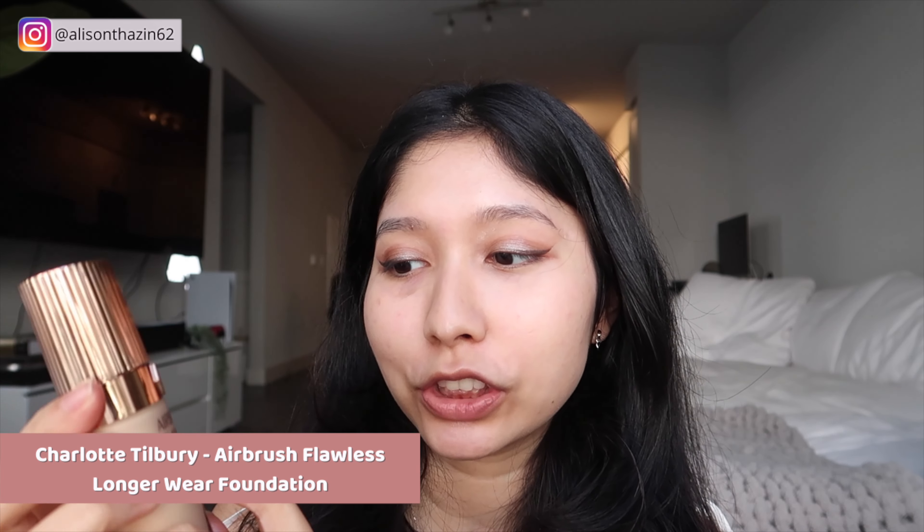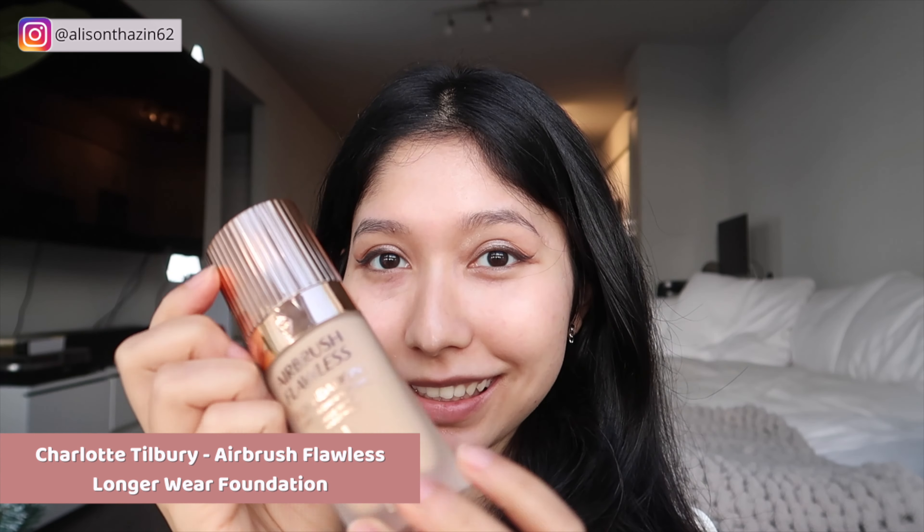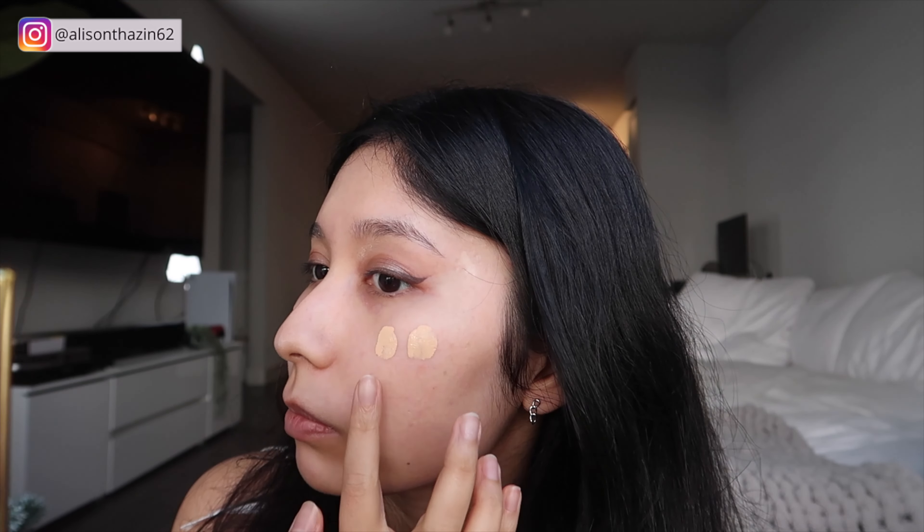I'm gonna use this Airbrush Flawless Foundation by Charlotte Tilbury. Look at this packaging — oh my god, she is so beautiful. I'm using the shade Five Warm. It's supposed to be a long-lasting, weightless foundation. It's a little bit yellow so maybe I should be neutral. To make everything easier, I'm going to spray my face with this Airbrush Setting Spray also by Charlotte Tilbury. So far I do like the finish, it just sets really quickly. So if you are getting this, apply it in sections and use a setting spray to help you blend.